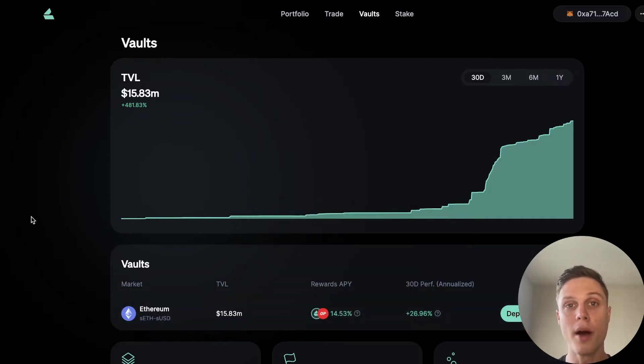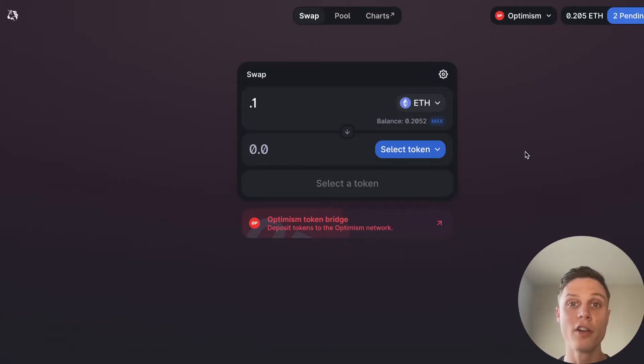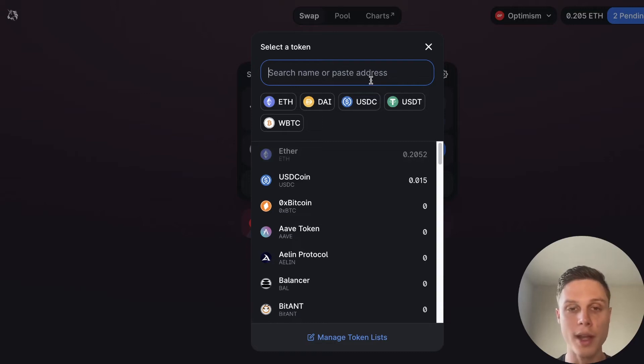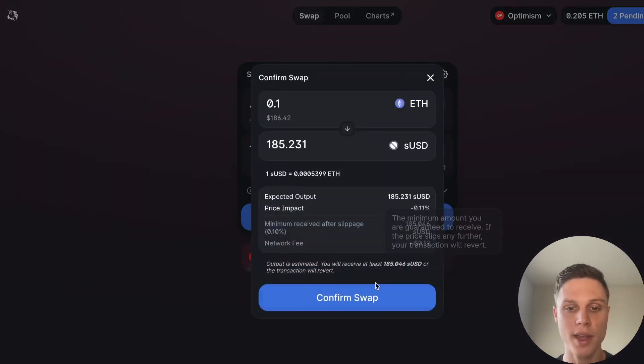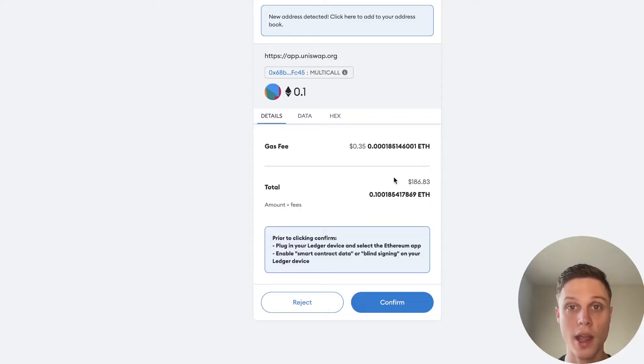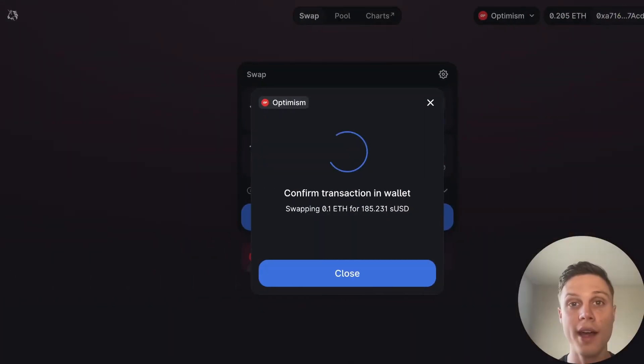Let's walk through how you can actually deposit into Lyra because there are a few things you need to know. First, the Lyra vault uses sUSD, which is the Synthetix stablecoin. I'm going to trade a little bit of ETH for sUSD on Uniswap right now. You can do that by just searching sUSD and clicking on Synthetix USD. I'm going to go ahead and swap that and confirm the transaction on MetaMask. I actually have my MetaMask hooked up to my Ledger wallet, which is really the safest way to store your crypto. If you want one and want to support the channel, I'll put an affiliate link below.